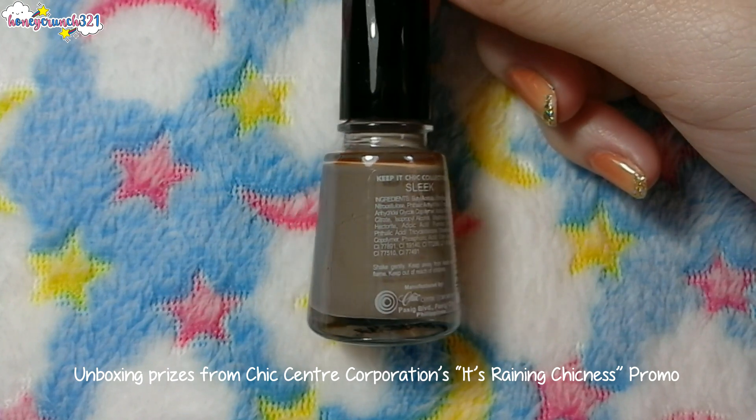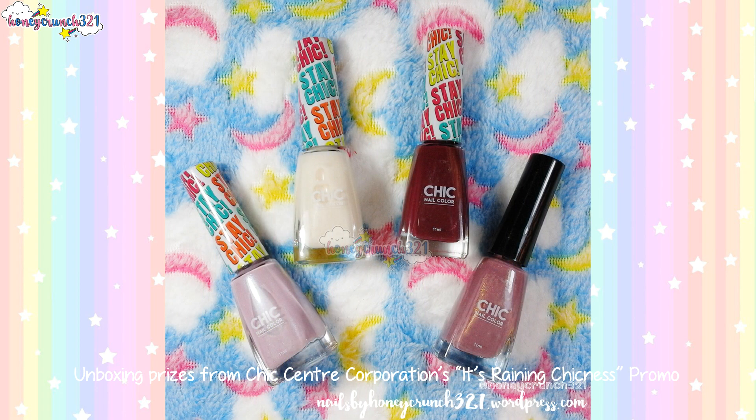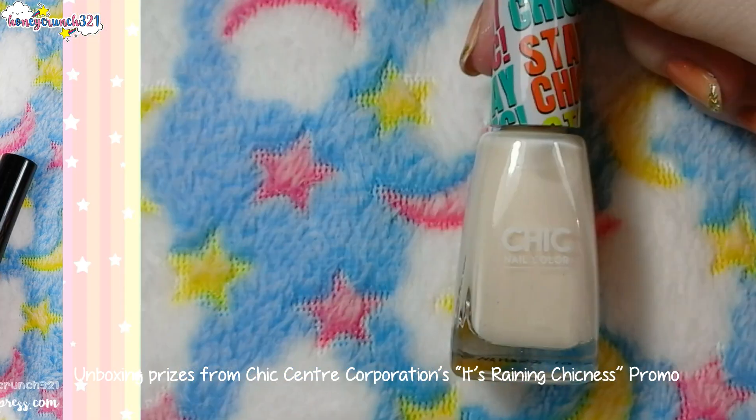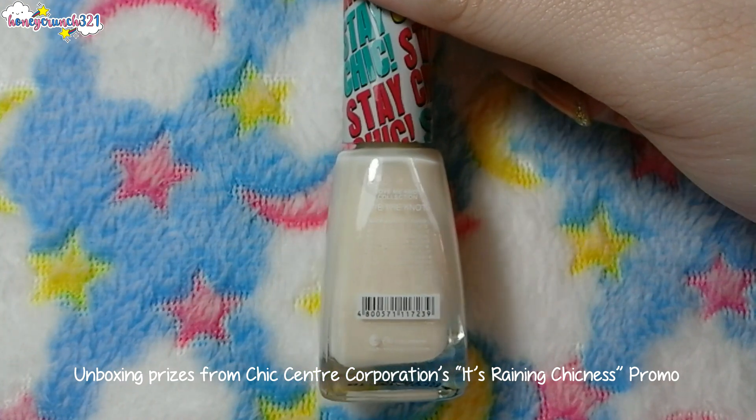Next we have Sleek — it has a nude grayish tone of color. Then we have four Chic nail color polishes in their new bottles. First, from their Love Me Not collection, is Tie the Knot — it has a milky white base with shimmers.